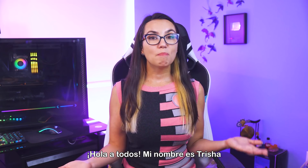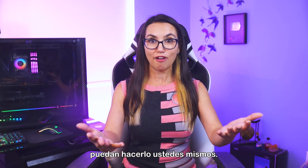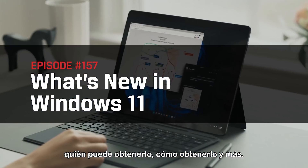Hey everyone, my name's Trisha Hershberger and you are watching DIY in 5, the show where we make tech simple enough that you can do it yourself. Today we're talking all about Windows 11 — what's new, who can get it, how to get it, and more.